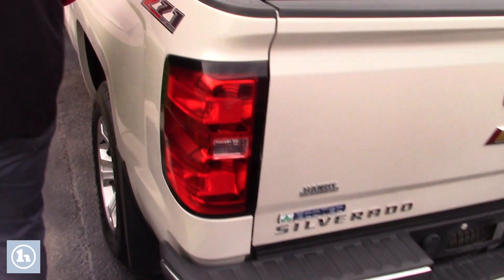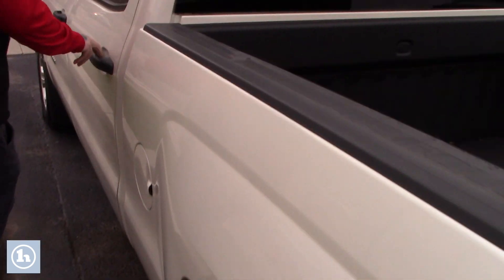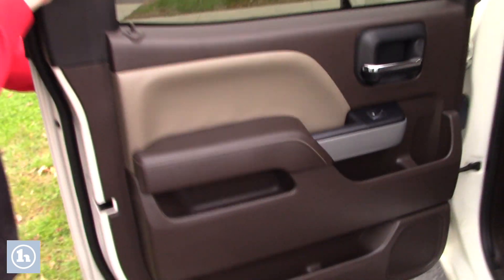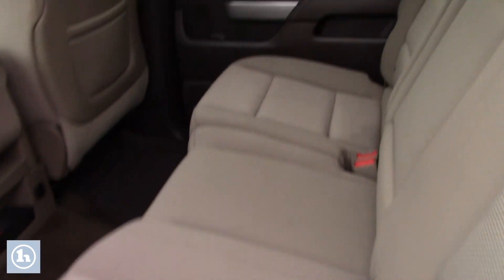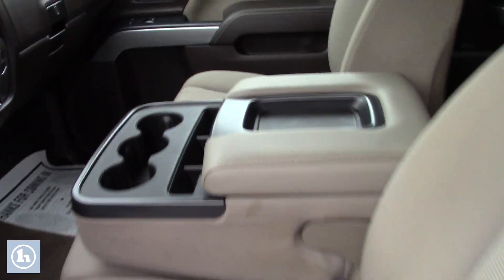If you want to come around up front, we'll show you inside the cabin space. Has the grey cloth interior on this, does come with nice all-weather floor mats. Take a look up front — you have power adjustable driver seating, and you can flip up that center console for an extra bench seat there in the front.